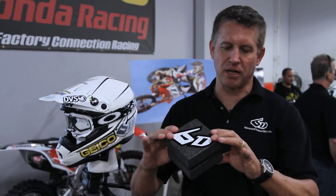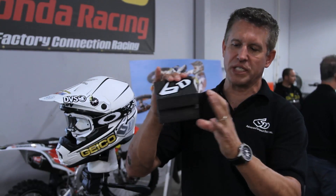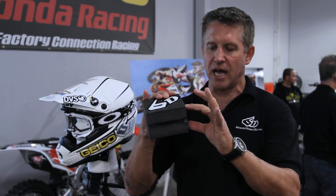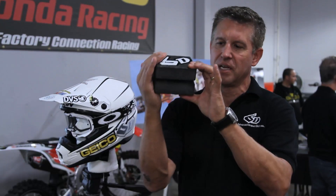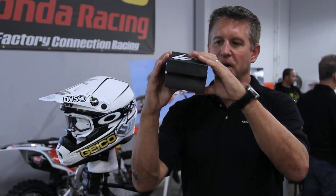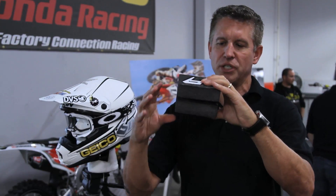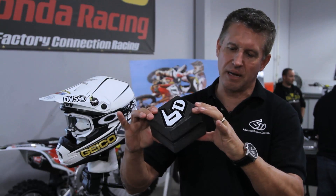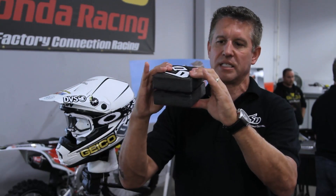This is a model of our ODS technology. The theory is we still have two layers of EPS to manage the necessary high-energy demand, but we've got an active suspension system that allows for linear compression, but also for shear. This is where we were really working to reduce the angular acceleration inside the helmet. This is a pretty effective model that shows what the technology is doing inside the helmet.